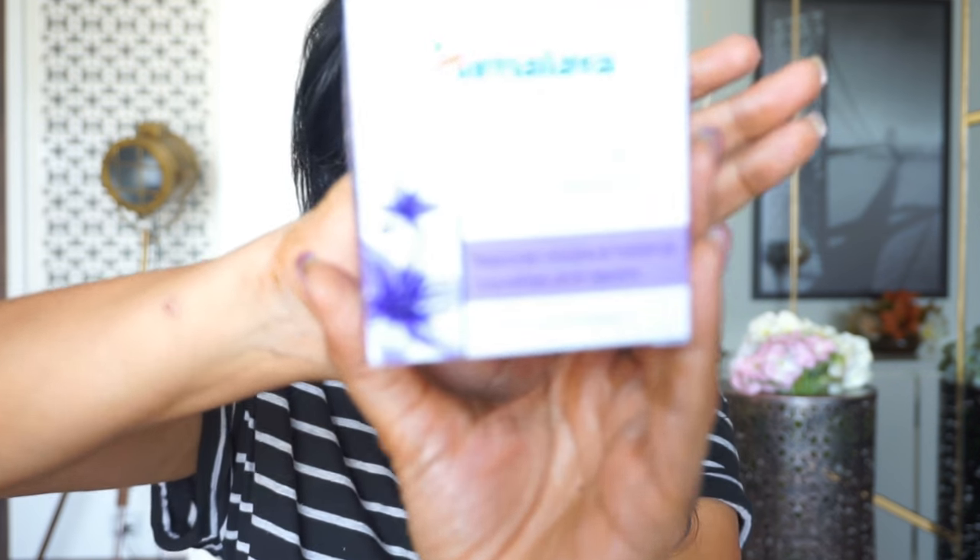The main ingredients in the day cream are licorice and white damma. It claims to hydrate your skin, lighten your skin tone, and give you an even clear complexion. Licorice is known to lighten skin and fade dark spots and blemishes, while white damma exhibits antioxidant properties to reduce mild pigmentation and spots, resulting in an even skin tone. Basically, you get a unified, brighter, more radiant skin tone — not white.